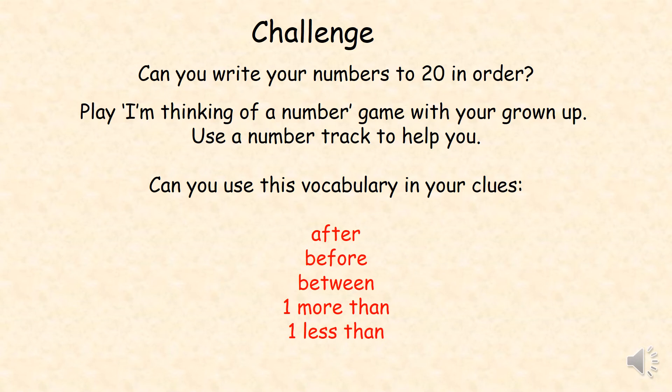Now it's time for your challenge. Can you write your numbers to 20 in order? Play the 'I'm thinking of a number' game with your grown-up. Use a number track to help you. Can you use this vocabulary in your clues? After, before, between, one more than, one less than.